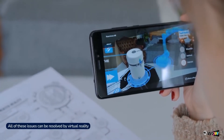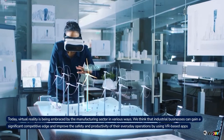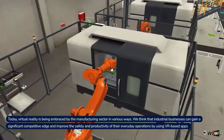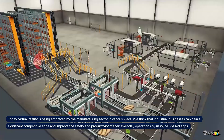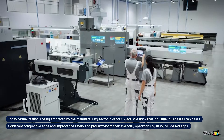All of these issues can be resolved by virtual reality. Today, virtual reality is being embraced by the manufacturing sector in various ways. Industrial businesses can gain a significant competitive edge and improve the safety and productivity of their everyday operations by using VR-based apps.